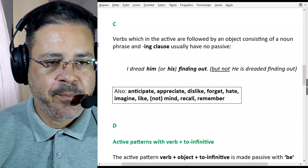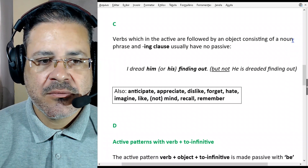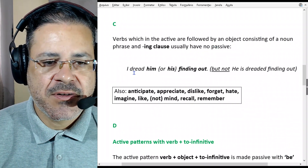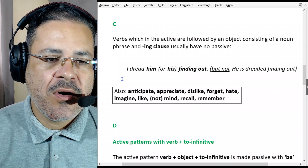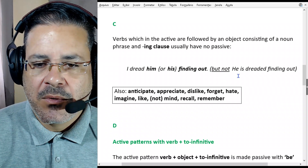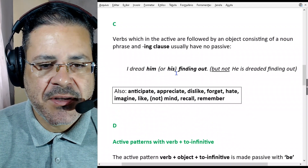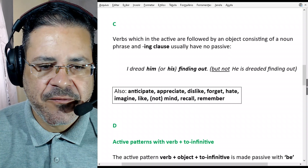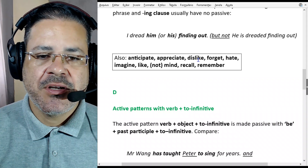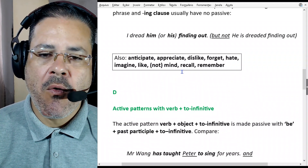This is section C. Verbs which in the active are followed by an object consisting of a noun or noun phrase and an -ing clause usually have no passive. For example: 'I dread him finding out' or 'I dread his finding out.' We can't say 'he's dreaded finding out' — no passive for that pattern. This also applies to the verbs to anticipate, to appreciate, to dislike, to forget, to hate, to imagine, to like, not mind, to recall, and remember.